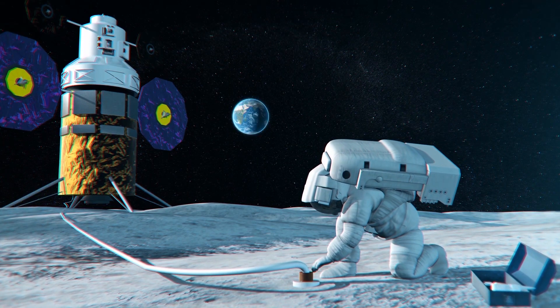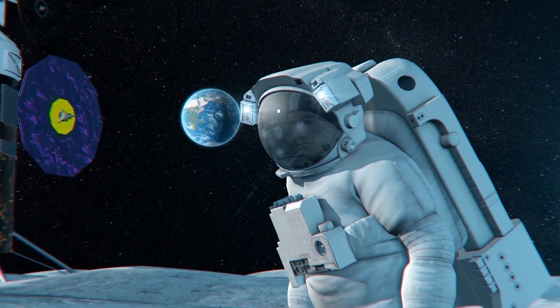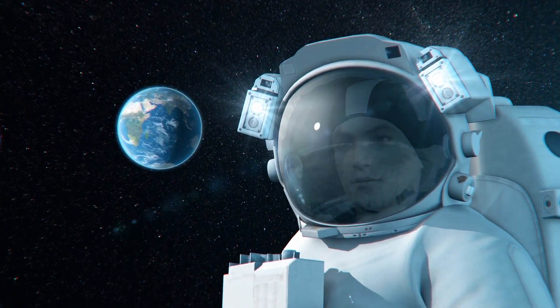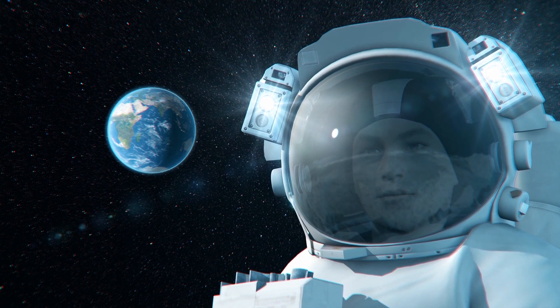The Habitable Mobility Platform will be the primary residence for surface missions, but a lunar foundation surface habitat at the base camp will provide a more permanent habitat for as many as four crew members on shorter surface stays.